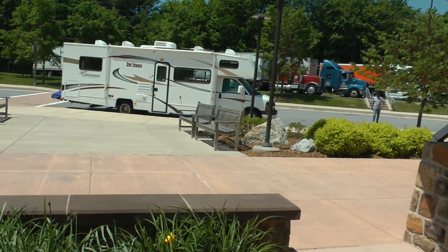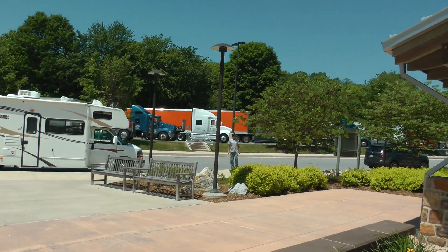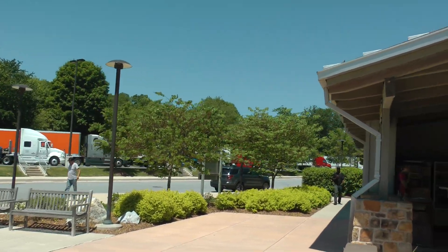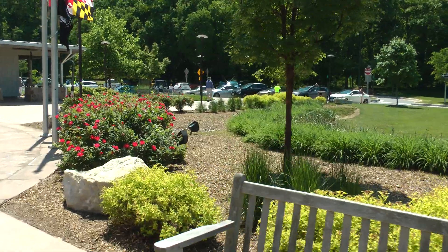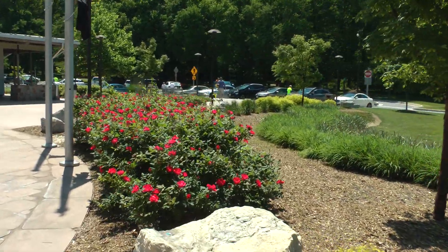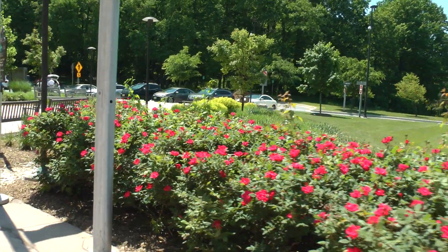This is the truck parking area over here — there are lots of trucks. This is just a first-rate Welcome Center, the South Mountain Welcome Center along I-70.